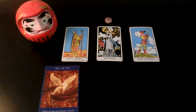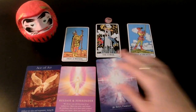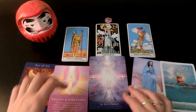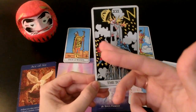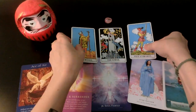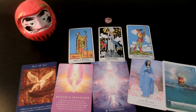We have Release and Surrender, Soul Family, Star Mother, and Treasure Island. I'm definitely getting the feeling that the people you're dealing with right now — that's not it. They're not the ones, they're not your soul family and you need to find them. This could be the old people falling out and the new people coming in. There's two dudes falling out of the Tower and two new ones coming in.